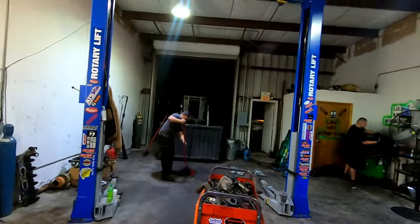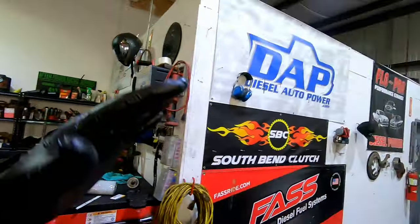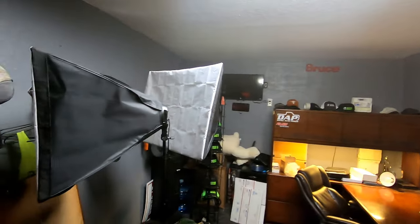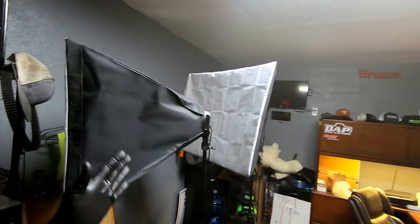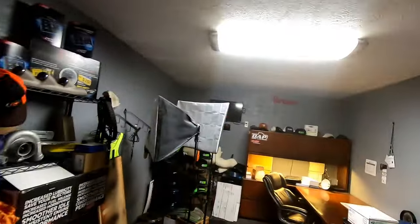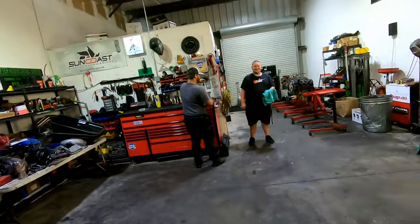I've turned the office into more or less a clean room for engine assembly — I still have my desk in there. We're going to be putting better LED lighting in to brighten it up for filming, and getting the toolbox cleaned off and the floor swept. We're trying to make the whole shop look better on film and easier to work in.